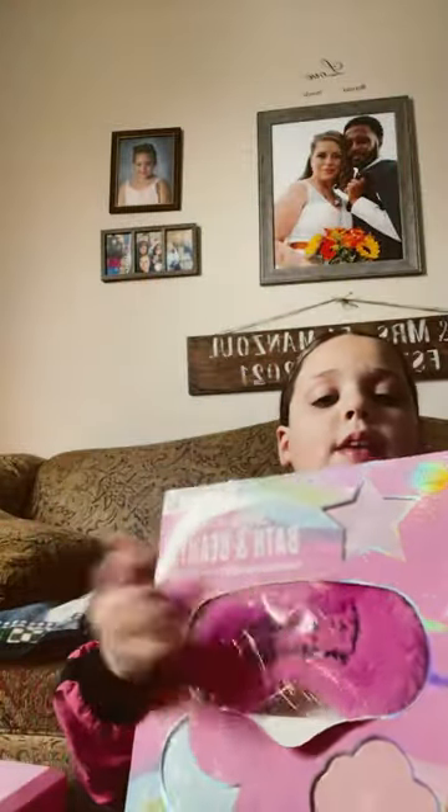Next I got this — it's a bath bomb and like a sleeping mask. Life for part three.